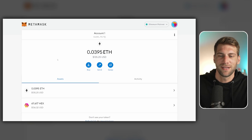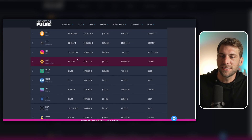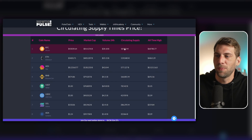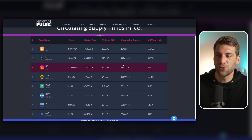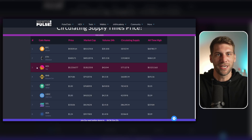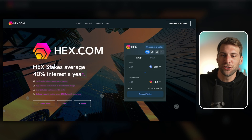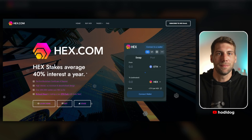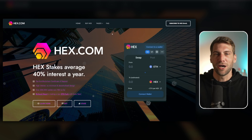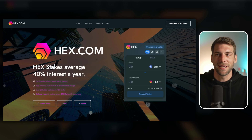You might ask why I bought HEX. With so many tokens and such different prices, market caps, and circulating supplies, I chose HEX because it's still pre-viral — you can't buy it on any centralized exchange, only on decentralized exchanges. If you visit hex.com, you'll see that HEX stakers get an average of 40% yield per year, which is amazing. If you want to know more about staking HEX and getting the maximum return, please watch my upcoming videos.